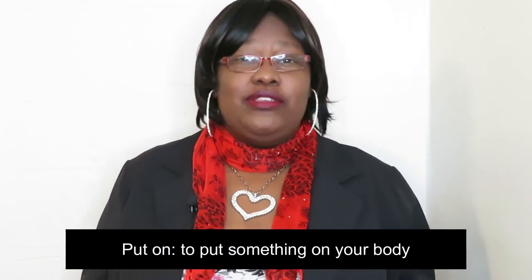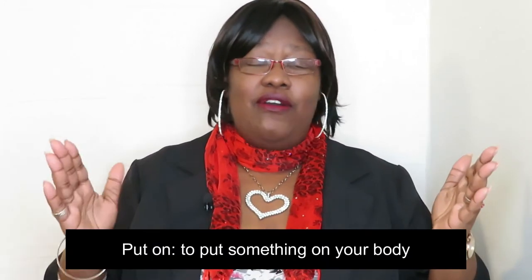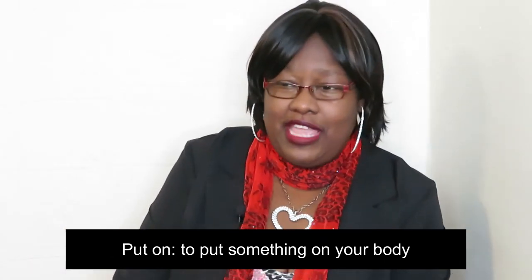Another phrasal verb we like to use when we talk about clothing is put on. For example, please put on your blazer. Put on — we have the verb put, and on means to take something and put it on your body.